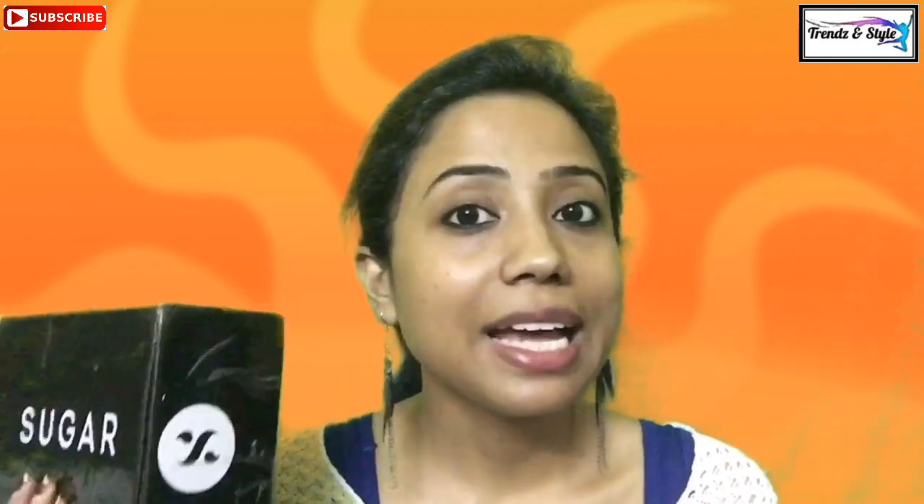I just saw this on their Facebook page that Sugar has come up with four products and a pouch bag that you can grab at 999 rupees only. So I just grabbed it and I found this box to be really helpful because Sugar Cosmetics is a very good brand — all products are made in Germany and I really like this brand.